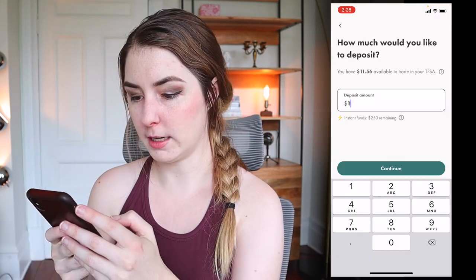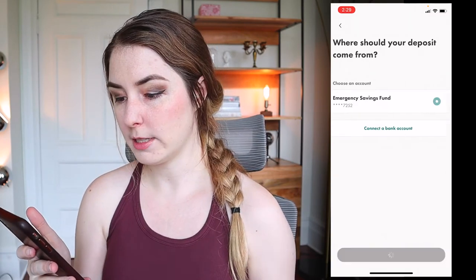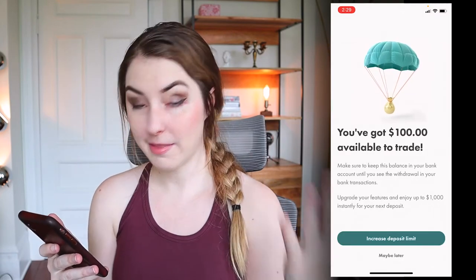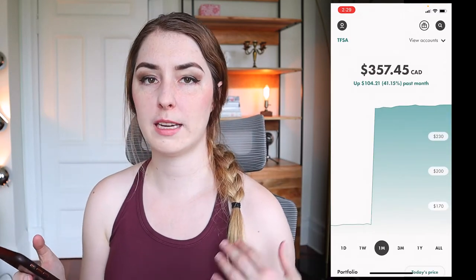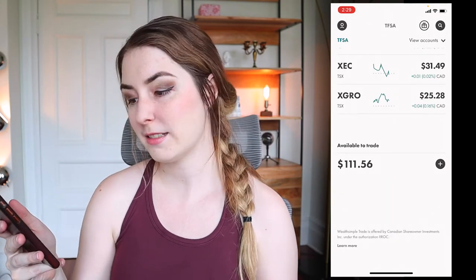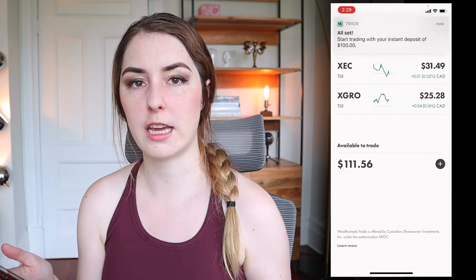I'm going to deposit $100, choose the account, submit the deposit, and wait for that to go through. Once your funds have been transferred over to Wealthsimple, if you scroll down on the main page you can see the 'available to trade' section, which shows you the money you have that hasn't been invested yet in any stocks or ETFs.